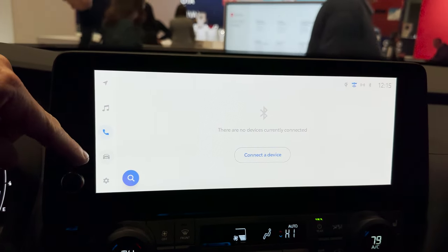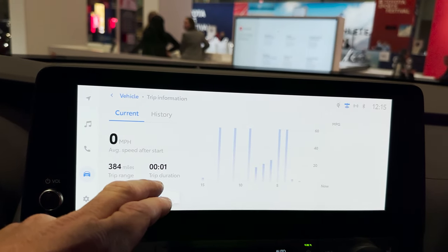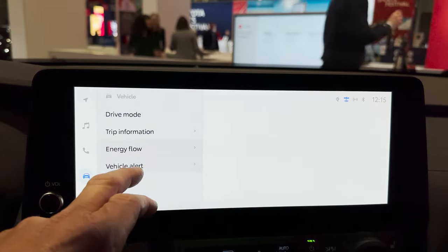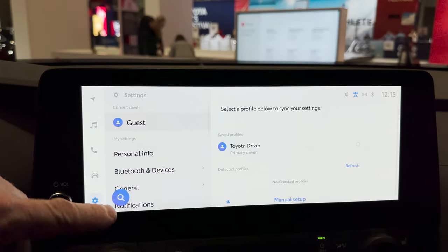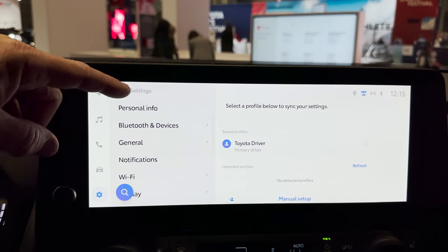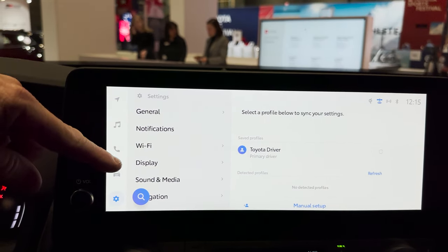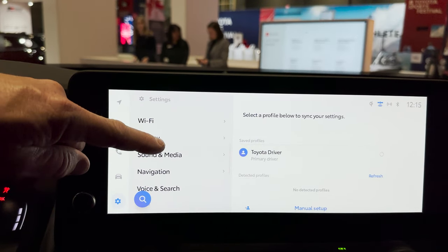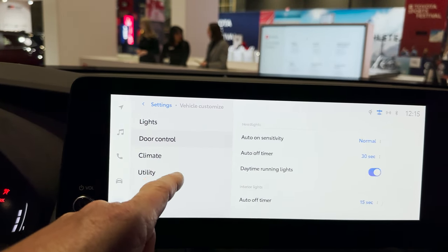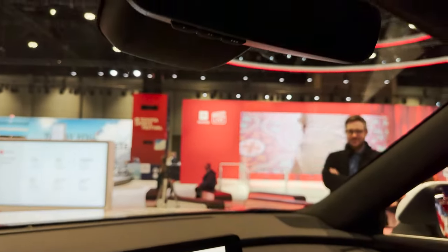Drive modes, trip information, history, energy flow, and any type of vehicle alerts. We can also set up individual profiles — that's a cool thing. Bluetooth can pair two devices at the same time, and you can switch between cars with your profile using Toyota Audio Multimedia — that's a big deal. I like vehicle customization because you can adjust your light settings, door control settings, climate, and utility.